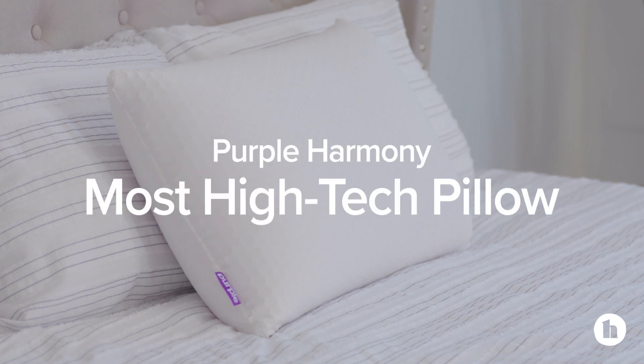Due to its unique design and materials, we've named the Purple Harmony the most high-tech pillow.